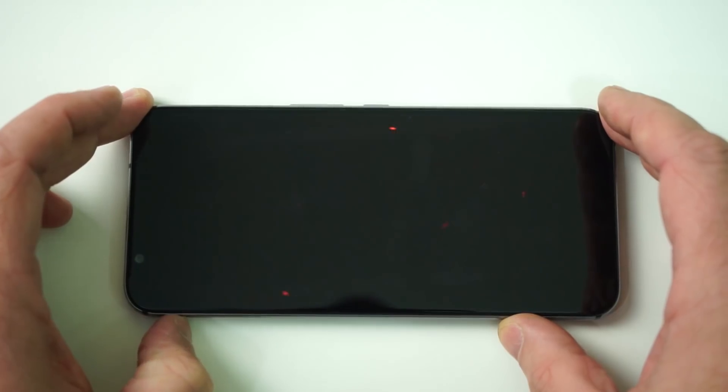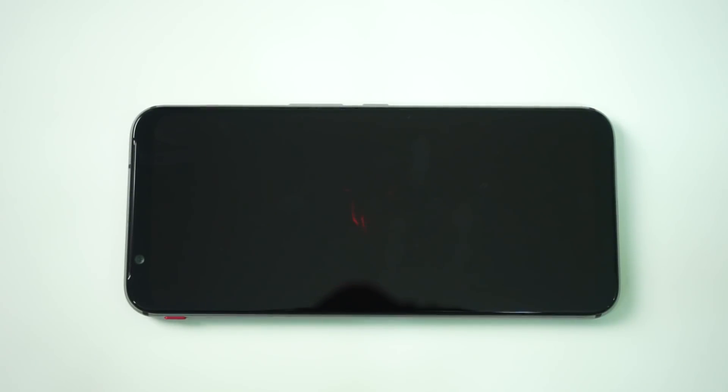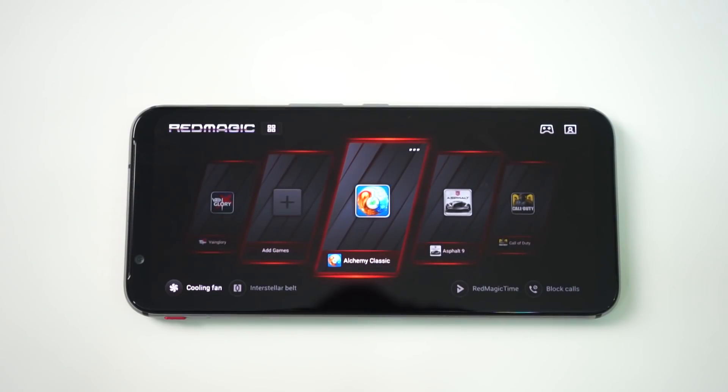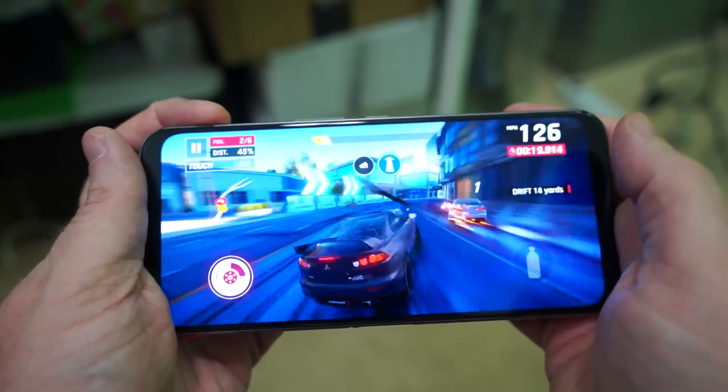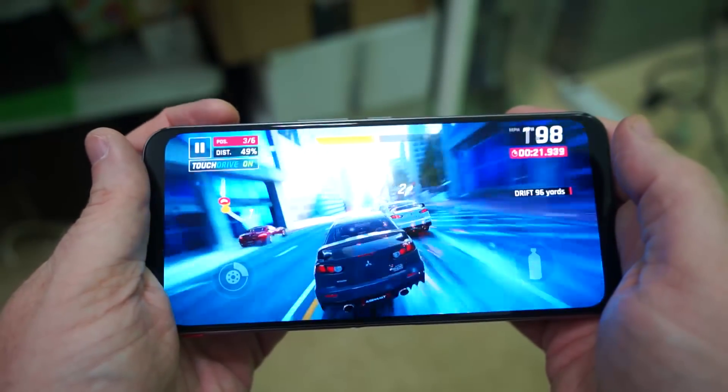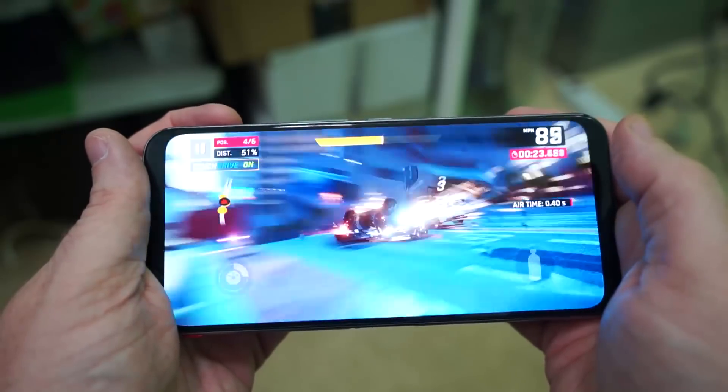It has a full HD display with a 90 hertz refresh rate. And because it's a gaming phone there are a few more extras — most notably a gaming mode switch which you flick over and it brings games front and center onto the launcher. There are also capacitive trigger keys at the very top of the device that you can use to help you play games.